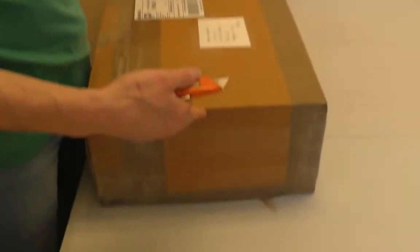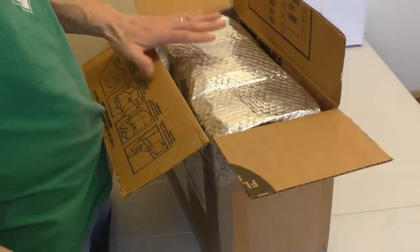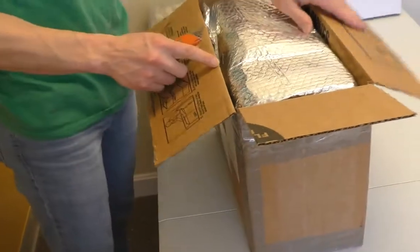Hey guys, welcome to another SellMyComicBooks.com vintage comic book unboxing. As always, we have myself, Sean's on the camera, Scott's here doing color commentary, and we got the star of the show — the box. The comics won't get cold because they've got this little emergency blanket.